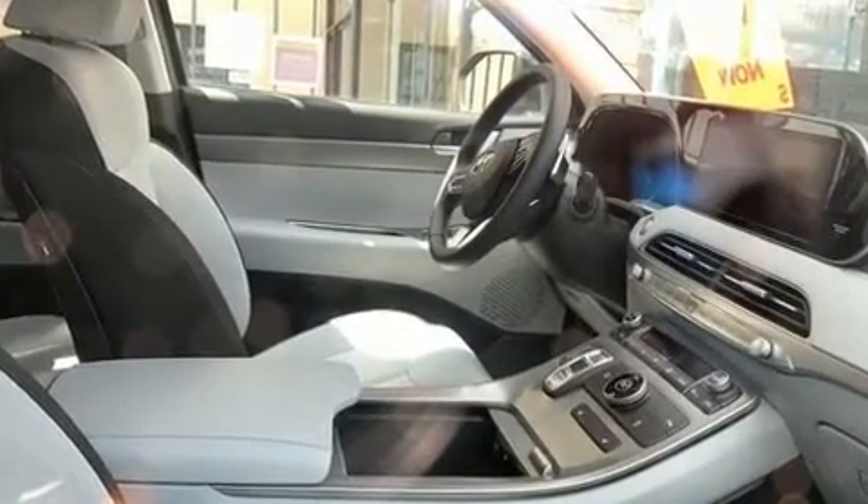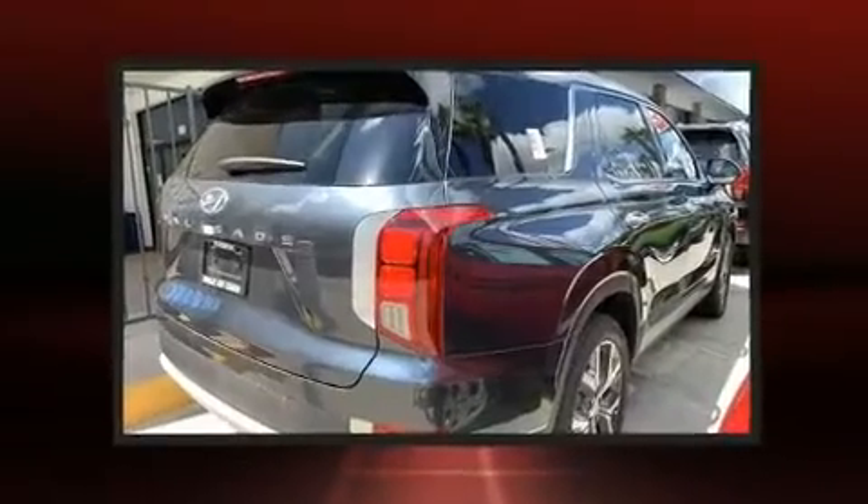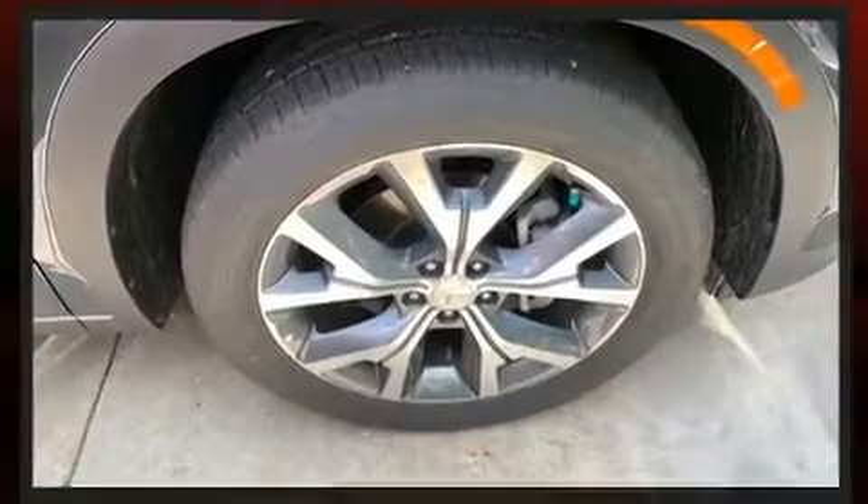Hyundai infused the interior with top-shelf amenities such as one-touch window functionality, adjustable headrests in all seating positions, a leather steering wheel, a built-in garage door transmitter, an outside temperature display, rear wipers, and power windows.